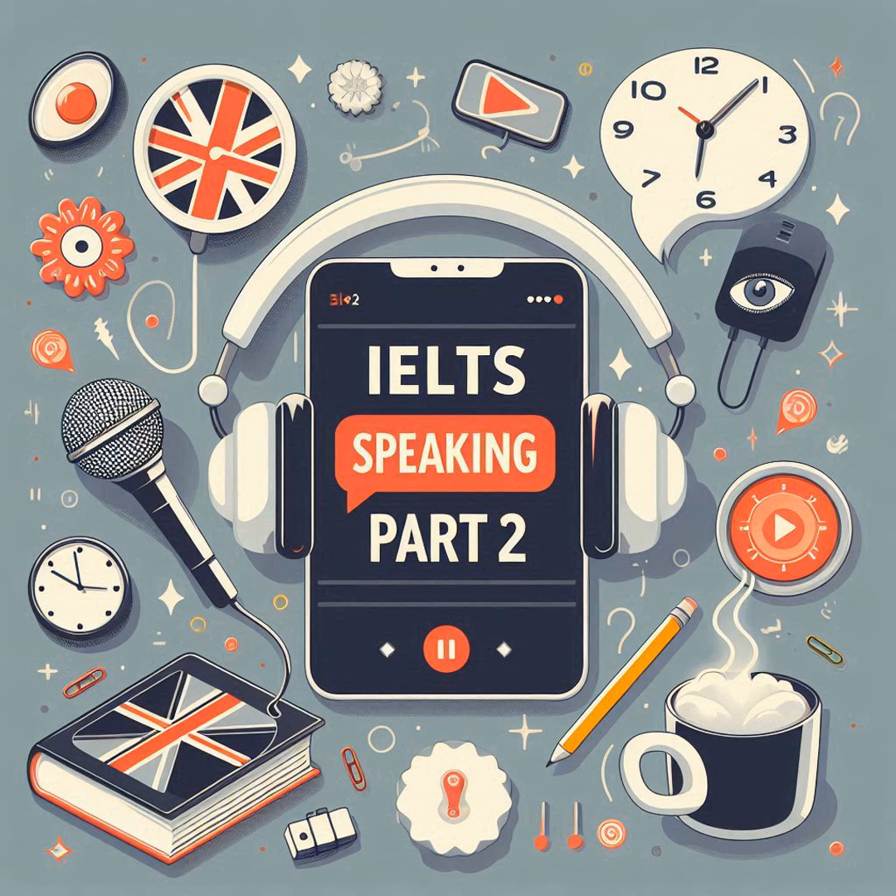IELTS Buddy also has good advice about preparation and practice for building confidence. Specifically, they recommend getting familiar with common IELTS speaking topics like work, education, hobbies, travel, and current events. If you already have ideas about those topics, there's less work to do during the exam when you see the topic card. It's like having a mental toolbox — the more you can talk about different subjects, the better you'll feel.